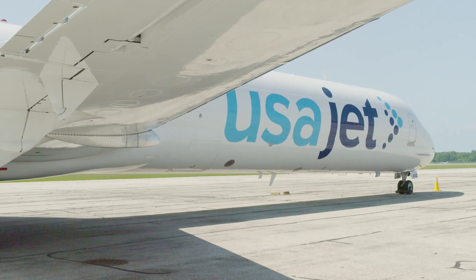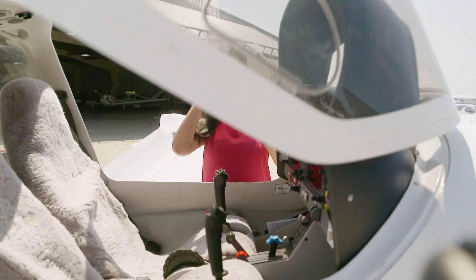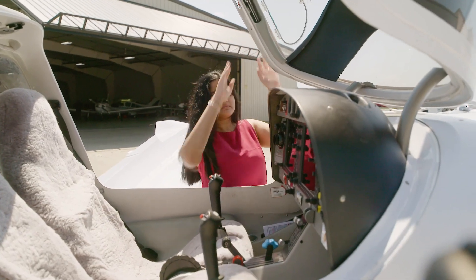Airline operations is a complex and interesting career. If you're looking for a career that involves a fast environment, multitasking, and problem solving, maybe a career in airline operations is for you.